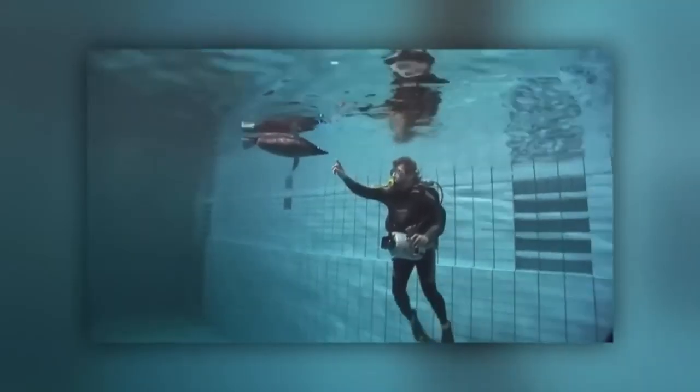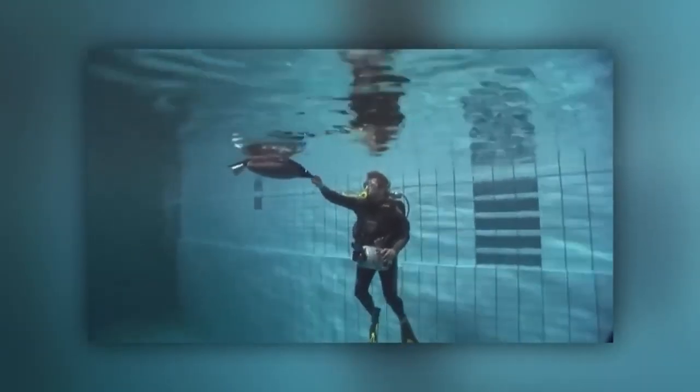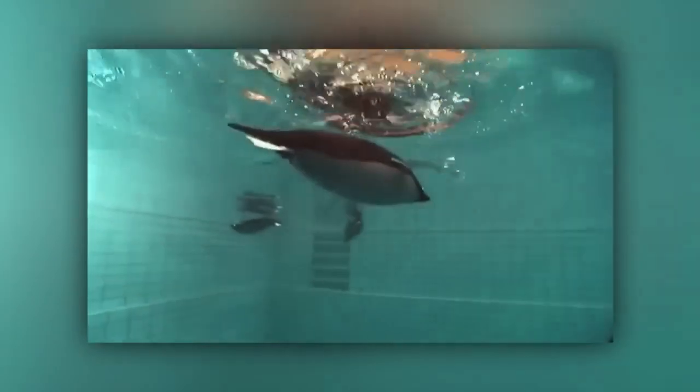The flexible torso structure became a reality thanks to fin ray technology inspired by fish fins. Penguins are expert survivors in cold Antarctic waters — their build allows them to expend less energy to move in the water, the engineers remind us. So robot penguins with different equipment inside will surely be able to solve the most difficult tasks.